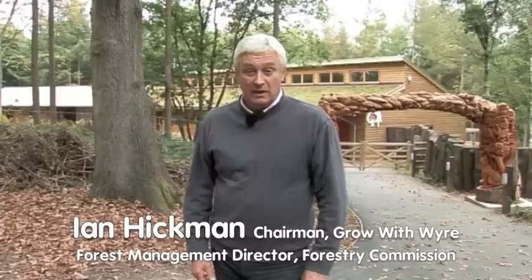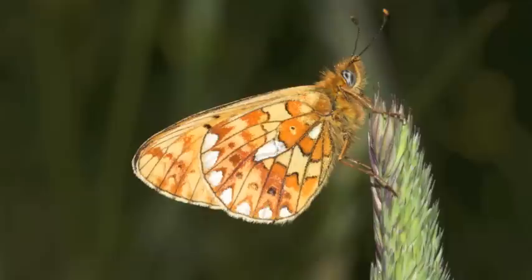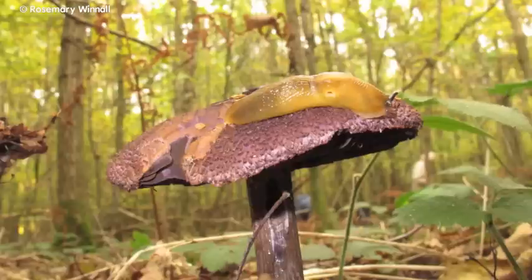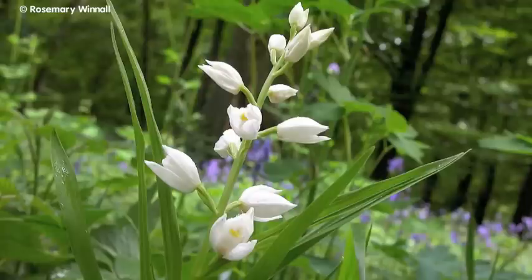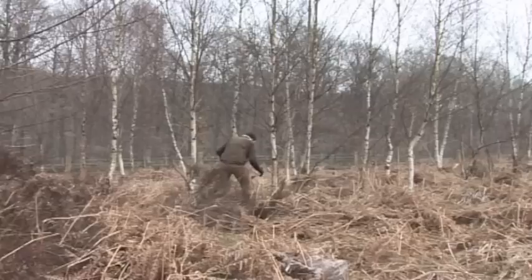There are 18 projects in total and this film will give you a flavour of how Grow with Wyre has been working to improve the landscape, heritage and biodiversity that make the Wyre Forest area so special. Much of the Wyre area is designated as SSSI — a site of special scientific interest — and many rare species of flora and fauna can be found here.